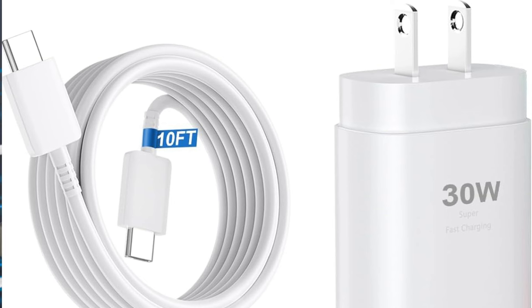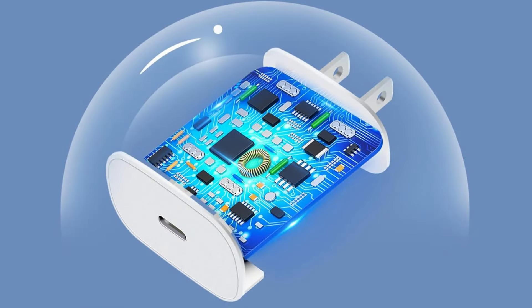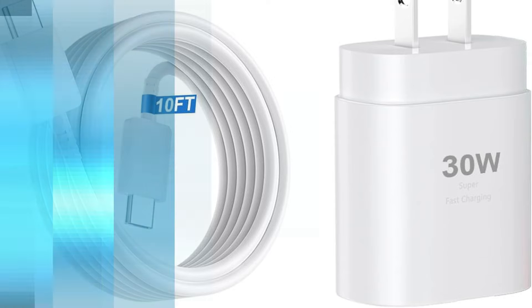The DeHeinz 30W Charger is the ideal travel companion because of its lightweight and compact design. Its large capacity belies its small form, enabling you to swiftly charge your iPhone 16 series no matter where you are. Its foldable plug design further enhances its portability by making sure it slides into any bag or pocket with ease, making it perfect for people who travel frequently or are constantly on the go.